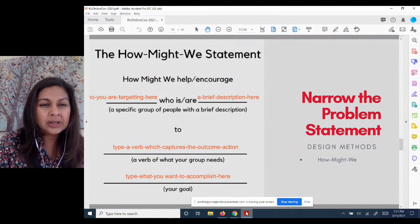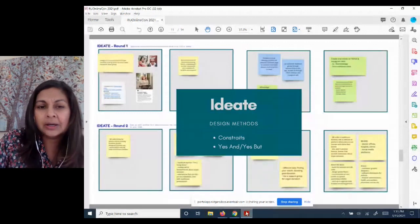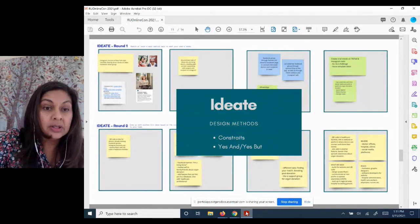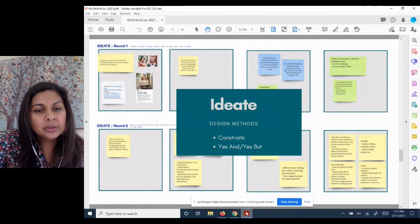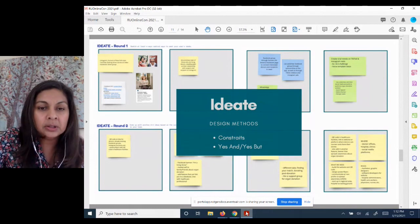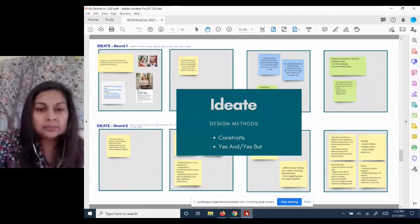Once they narrowed down their problem statement, we had them ideate. First, a little research: they used their web browsers to look at what else is out there in terms of social media and how living donors get connected with potential recipients. Then we had them ideate within their problem statement. We introduced the idea of constraints — first brainstorm freely, then think in a more constrained way. We also introduced the improv technique of 'yes, and' — instead of saying 'yes, but' to an idea, saying 'yes, and,' which encouraged more thinking.